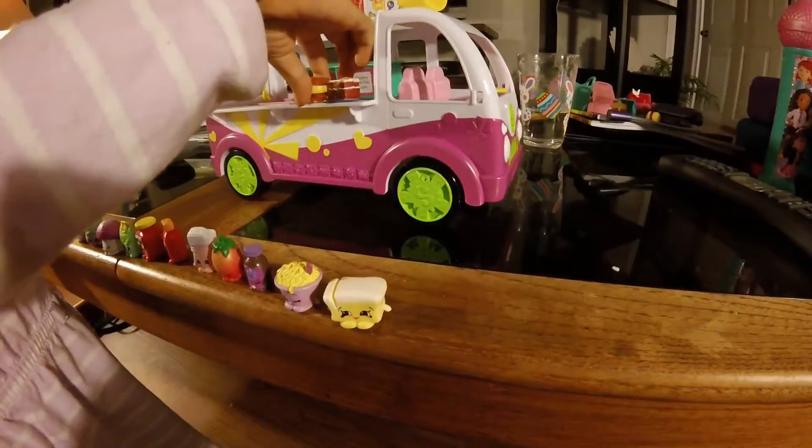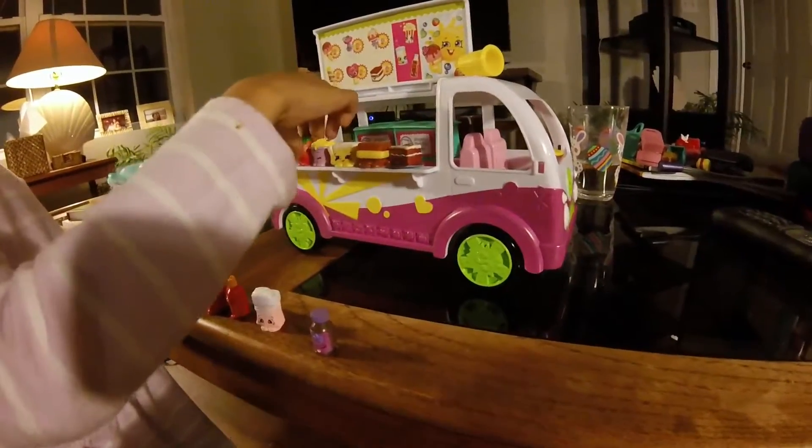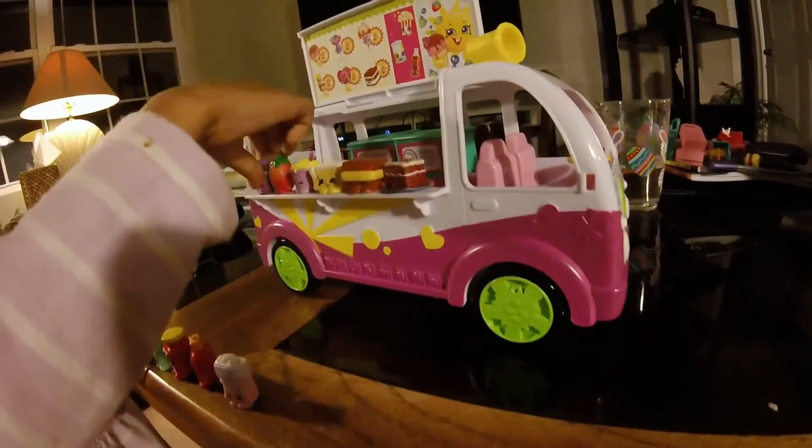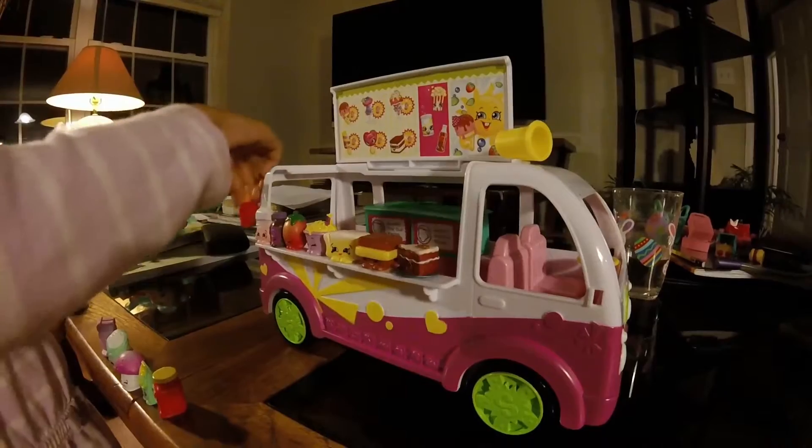Now I'm going to put them all in my ice cream cup. Yay!